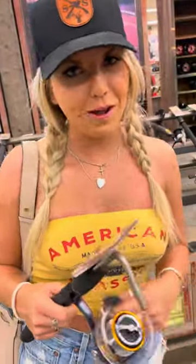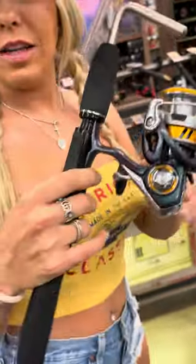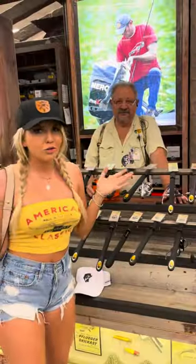Of course when you come to Bass Pro you gotta look at everything. Look at how pretty this dye looks!